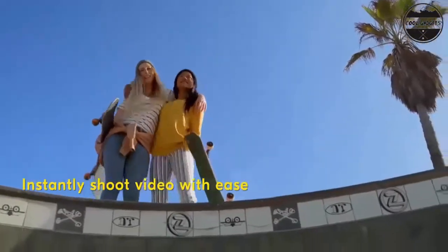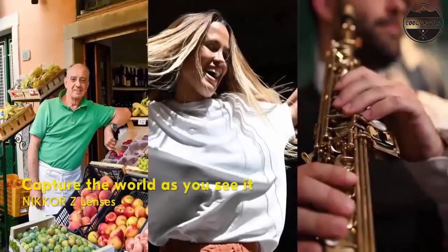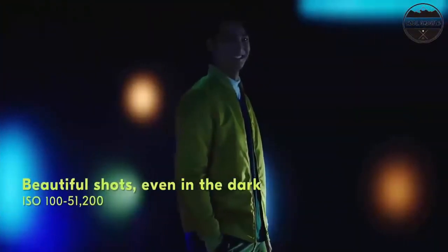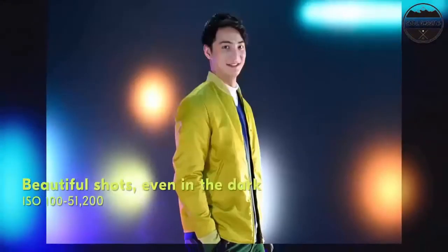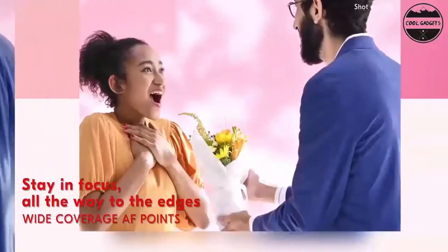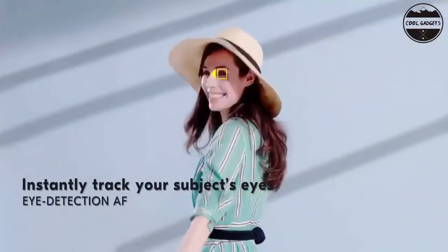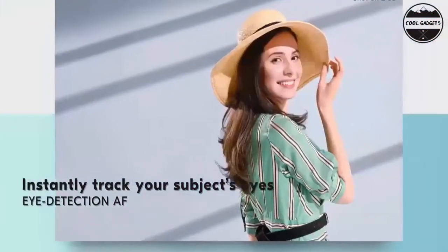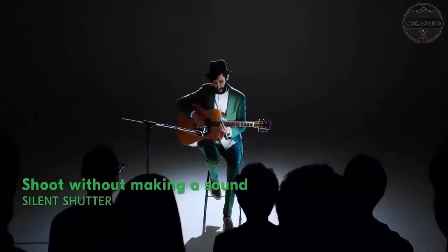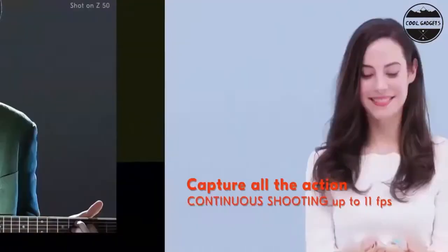Compatible with Nikkor Z lenses. 4K Ultra HD and time-lapse, 1080p slow motion, filters, effects and so much more. Easily transfer photos and videos to your phone via Wi-Fi or Bluetooth and the Nikon Snapbridge app for your Apple or Android-powered phone. Even use your phone as a remote monitor to see what the Z50 sees, adjust camera settings, take pictures and record video. Also compatible with F-mount Nikkor lenses using FTZ mount adapter, sold separately.